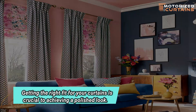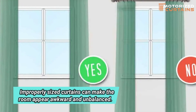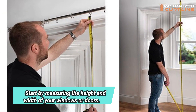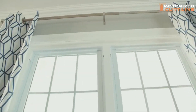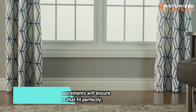Getting the right fit for your curtains is crucial to achieving a polished look. Improperly sized curtains can make the room appear awkward and unbalanced. Start by measuring the height and width of your windows or doors. When it comes to length, decide whether you want the curtains to touch the floor or hang slightly above it. Taking accurate measurements will ensure you purchase curtains that fit perfectly.